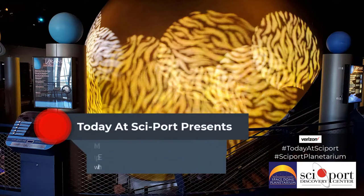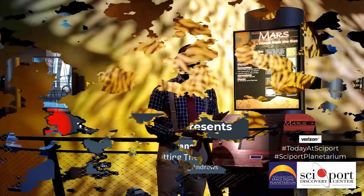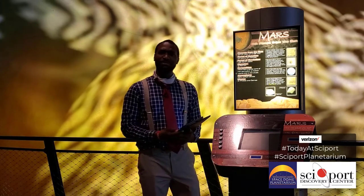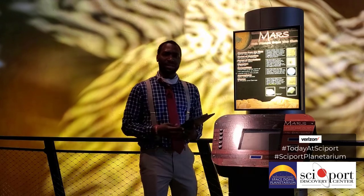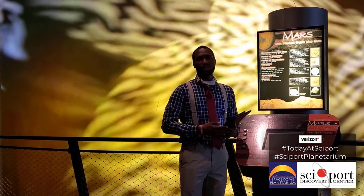Welcome. Thank you for joining us on this presentation of Today at Cyport. In this one, we will be presenting about the planet of Mars. We talked about the distance and sizes compared to the sun in a previous video, but in this one we want to exclusively focus on Mars.